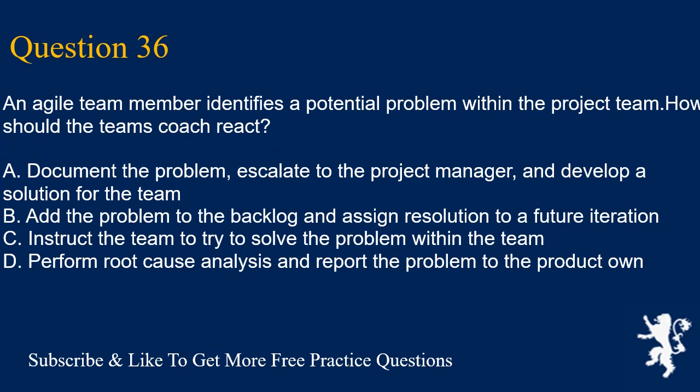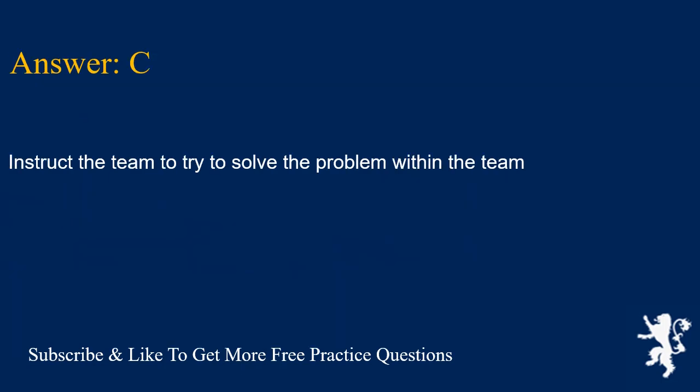Question 36. An Agile team member identifies a potential problem within the project team. How should the team's coach react? A. Document the problem, escalate to the project manager, and develop a solution for the team. B. Add the problem to the backlog and assign resolution to a future iteration. C. Instruct the team to try to solve the problem within the team. D. Perform root cause analysis and report the problem to the product owner only. Answer is C. Instruct the team to try to solve the problem within the team.